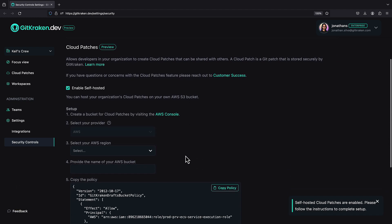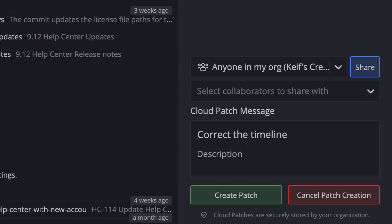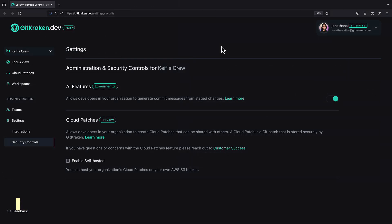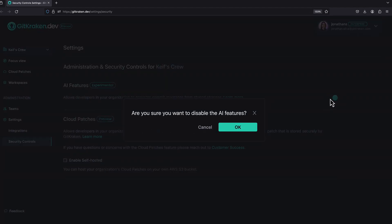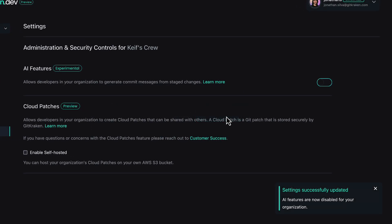Once your AWS S3 bucket is set up, GitKraken will display a message to users to confirm cloud patches will be securely stored on your organization's storage. If you navigate back to security settings on gitkraken.dev, we've also given admins the keys to enable or disable AI features like the commit message generation.